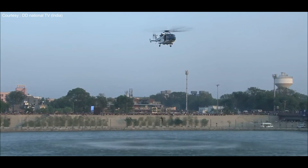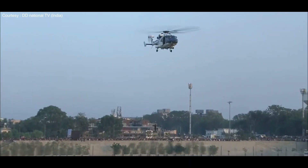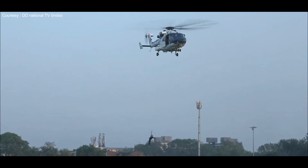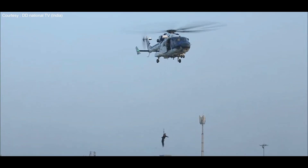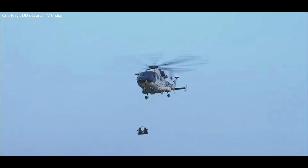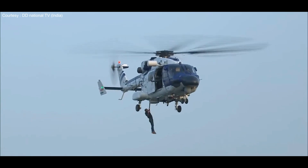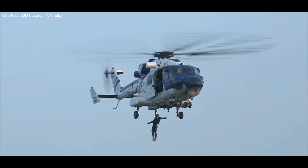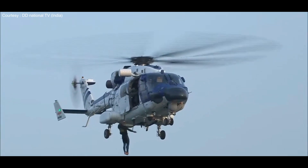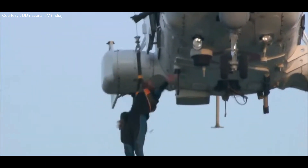We have a huge round of applause for the brave men for such an immaculate display of dexterity in saving lives in peril at sea.